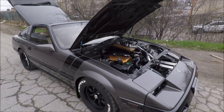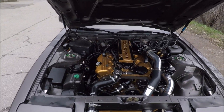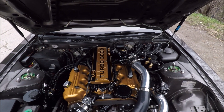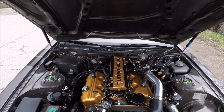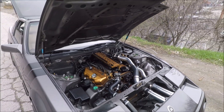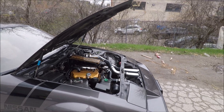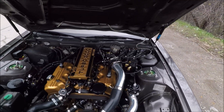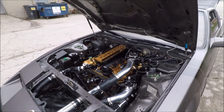We're going to be getting my Z31 dyno tuned. If you've been watching the build series, we have an entire Megasquirt standalone ECU with custom harness, our custom ignition system, and the entire fuel system has been upgraded. Just to go over a few things: we have 750cc injectors, a T3-T4 hybrid turbo, a 3-inch exhaust, 292 cams, gutted intake manifold, a hyper-tuned throttle body, an intercooler, and a bunch of other upgrades.